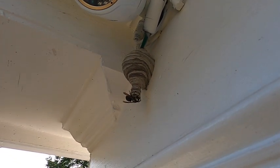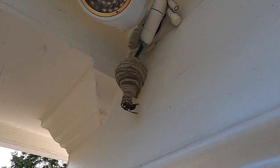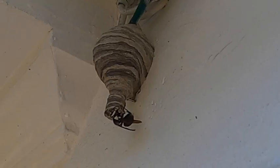Slight complication — mom just came home. It is a bald-faced hornet. That's the queen. And you can see she's looking at the tube right now because I damaged it.